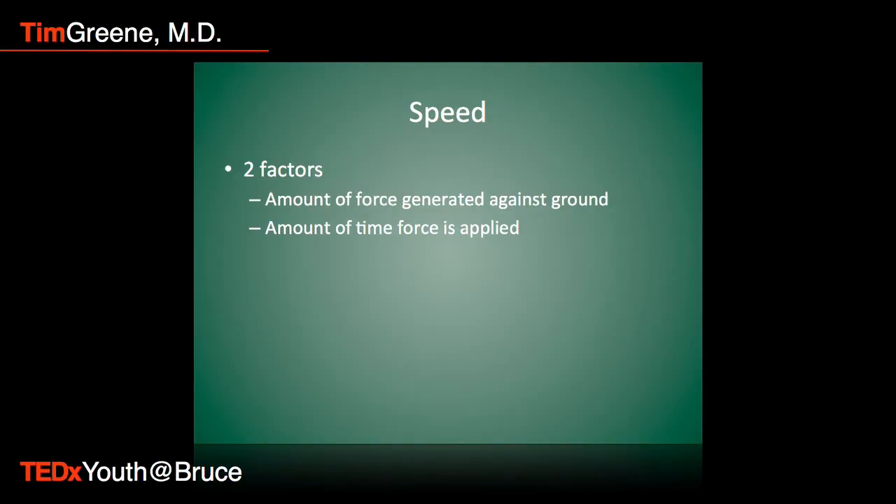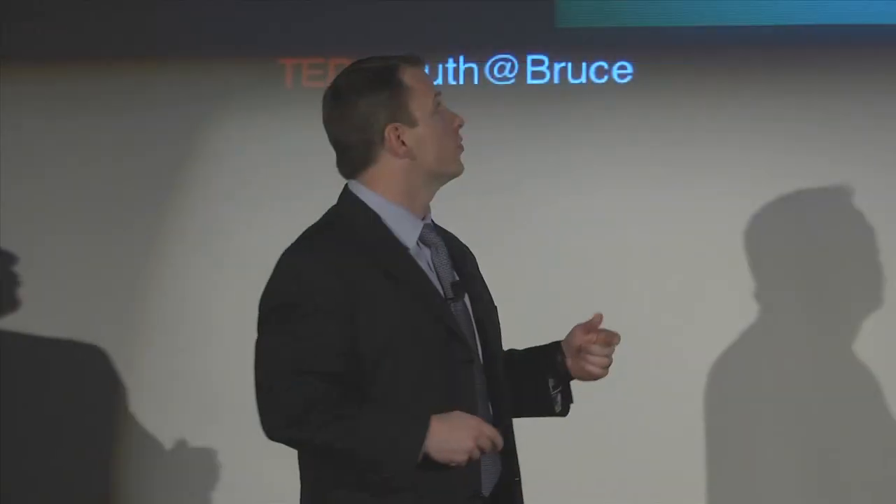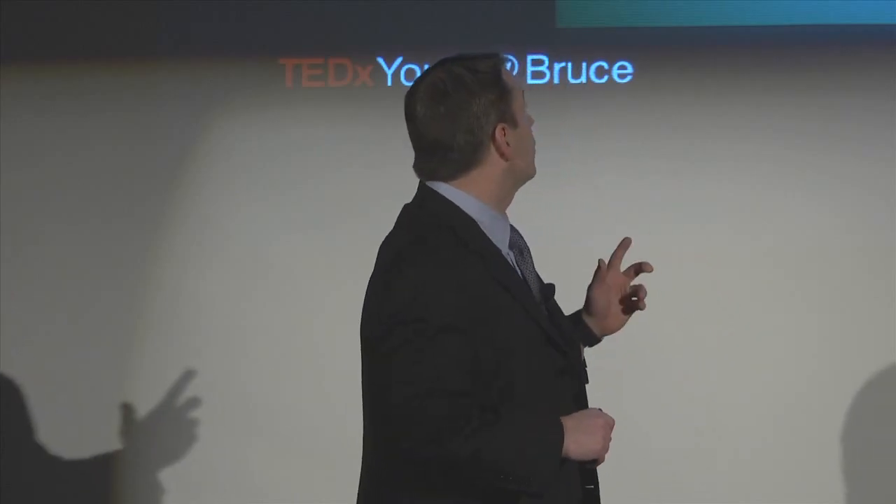Running fast and having a lot of speed really depends on two things. One is the amount of force you can generate — the force your muscles generate against the ground. If you think of your legs like a spring, the harder you push against the ground, the further and faster it propels you forward. The second thing is how quickly you can make that force happen. When we run, you and I generate about five or six hundred pounds of pressure, while somebody like Usain Bolt generates upwards of a thousand pounds of pressure.